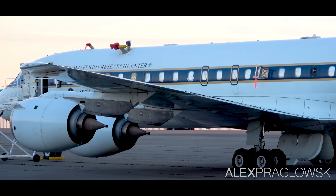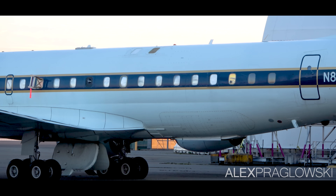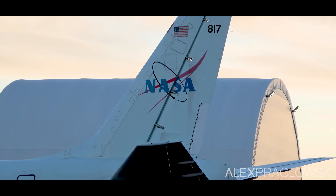As you can imagine, all of this made for quite an opportunity to catch an extremely rare type actually flying, so a friend and I kinda had to make a trip down from Canada just to see it. I never thought I'd film a DC-8 in this day and age, so I hope you enjoy the video.